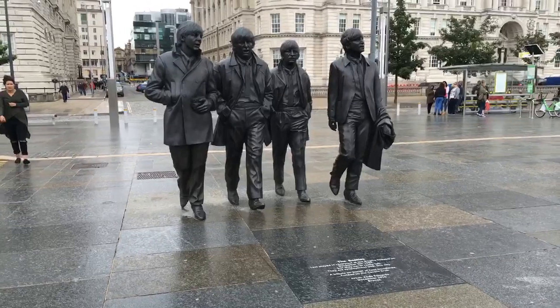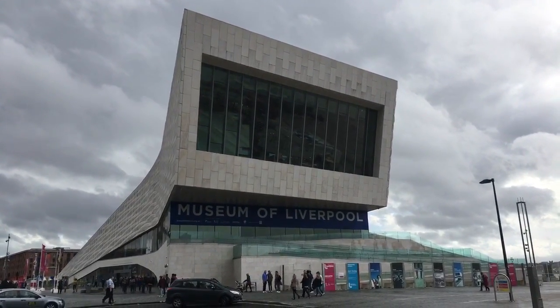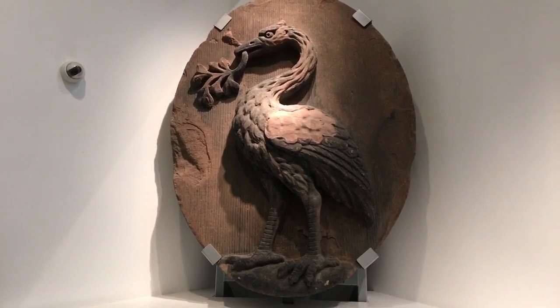He's King Edward VII he is! Ladies and gentlemen, the Beatles! Let's see if there's anything interesting in here. Some nice plateware. The mythical Liverbird, symbol of Liverpool.